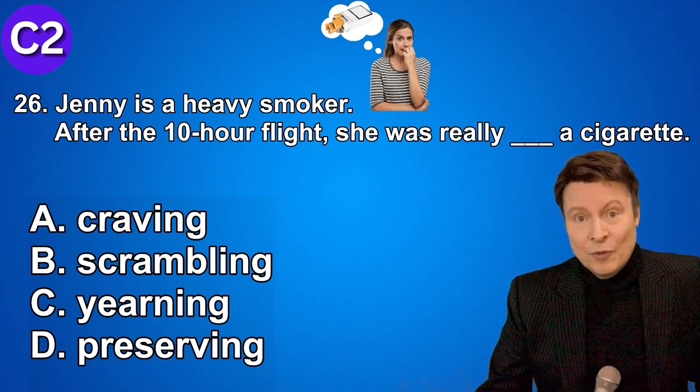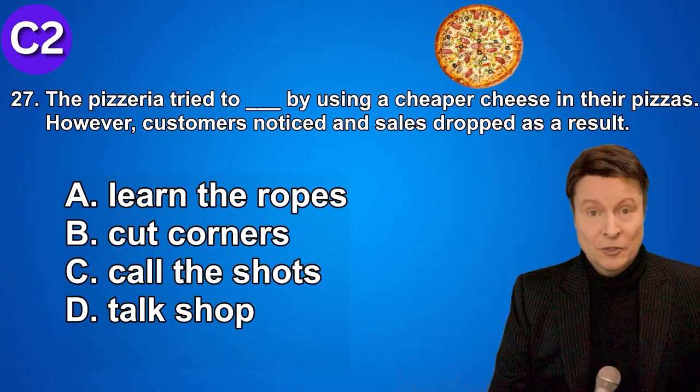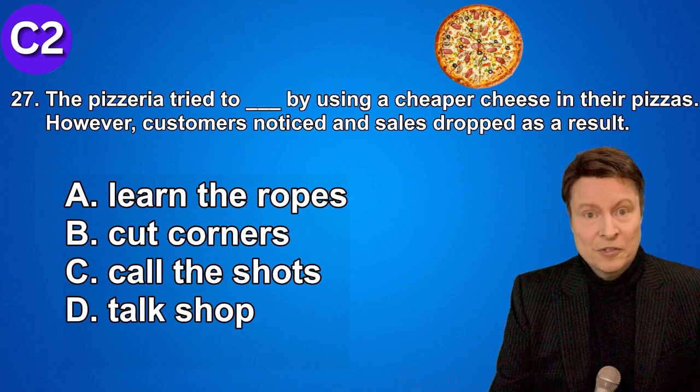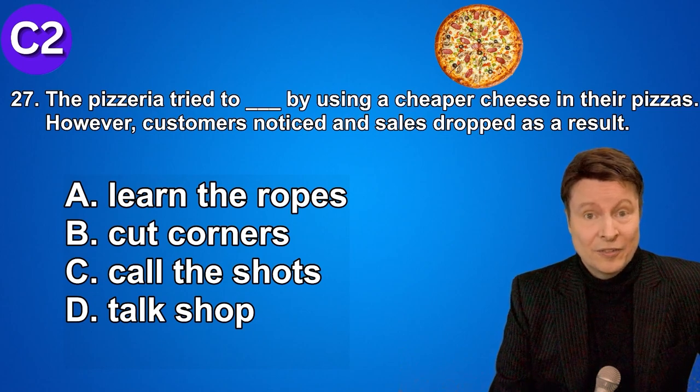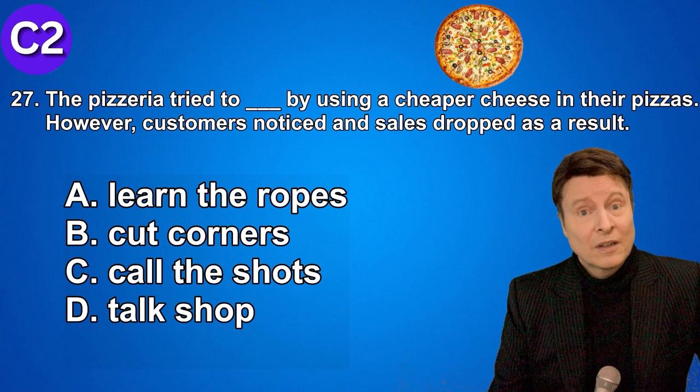Number twenty-seven. The pizzeria tried to cut corners by using cheaper cheese in their pizzas. However, customers noticed and sales dropped as a result. A. Learn the ropes. B. Cut corners. C. Call the shots. D. Talk shop. And the answer was to cut corners.